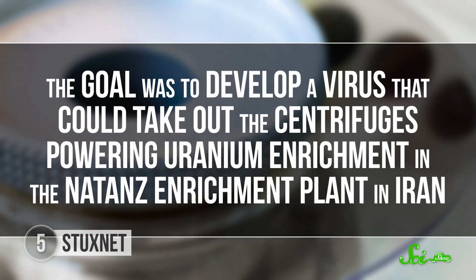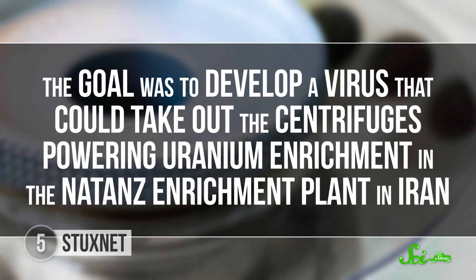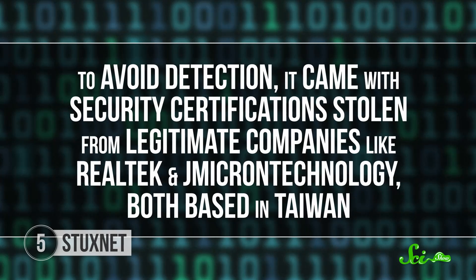The goal was to develop a virus that could take out the centrifuges powering uranium enrichment in the Natanz enrichment plant in Iran. That virus was Stuxnet, which was deployed in 2009. Stuxnet had to be carried into Natanz on thumb drives, either by double agents or unknowing accomplices. Once the thumb drive was plugged in, Stuxnet would deposit itself on the target computer. To avoid detection, it came with security certifications stolen from legitimate companies like Realtek and JMicron Technology, both based in Taiwan.